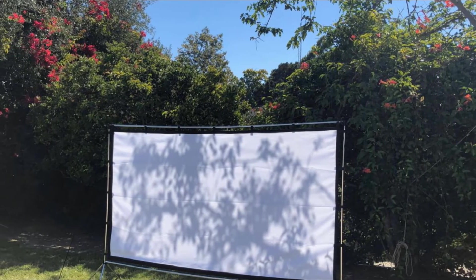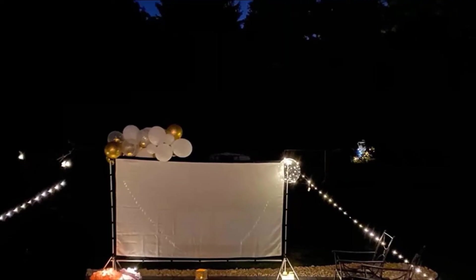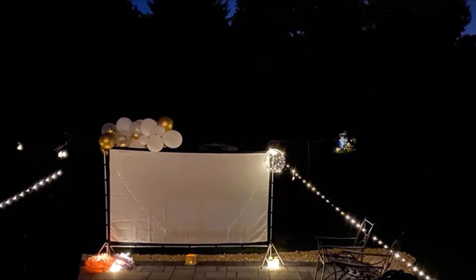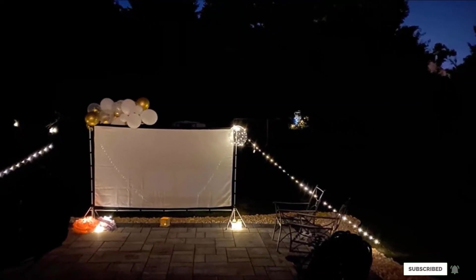Before using, you may want to use a cool iron to remove any wrinkles from shipment. If you are looking for a moderately priced screen and stand that is portable, consider this one. The poles connect without tools and the translucent screen attaches easily to the bars.